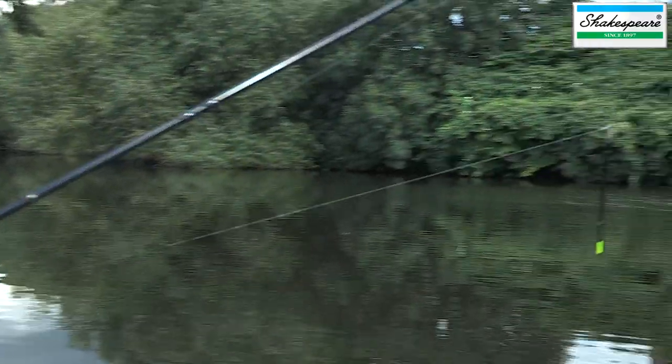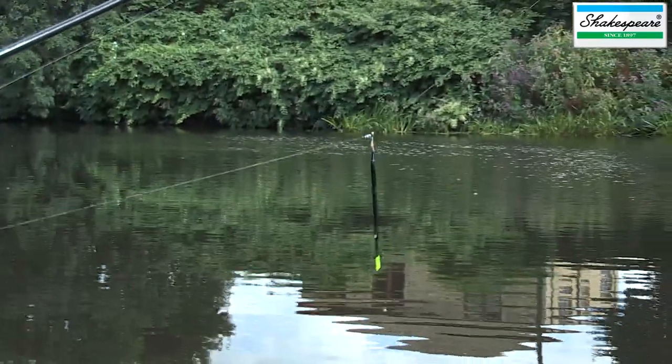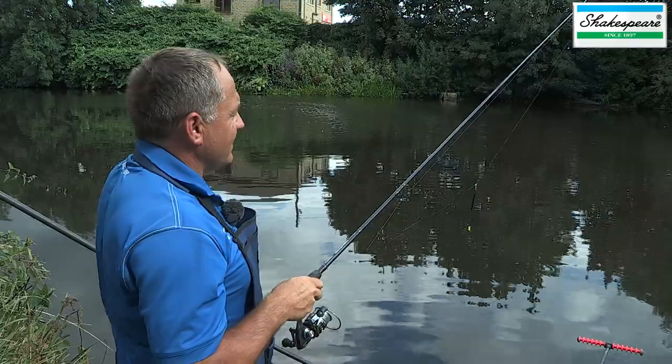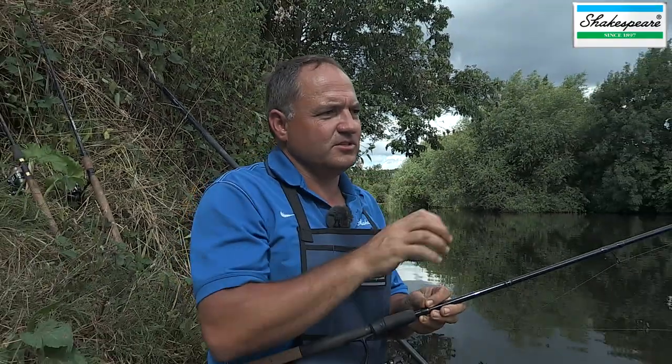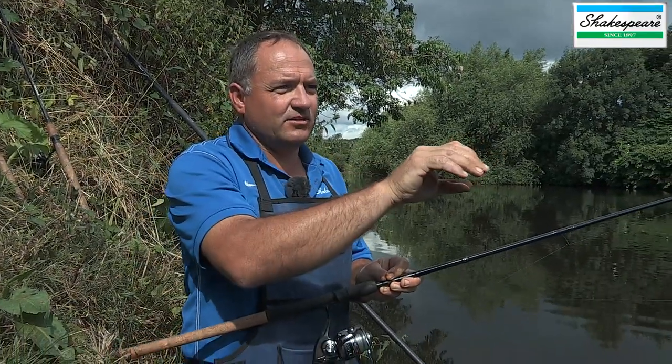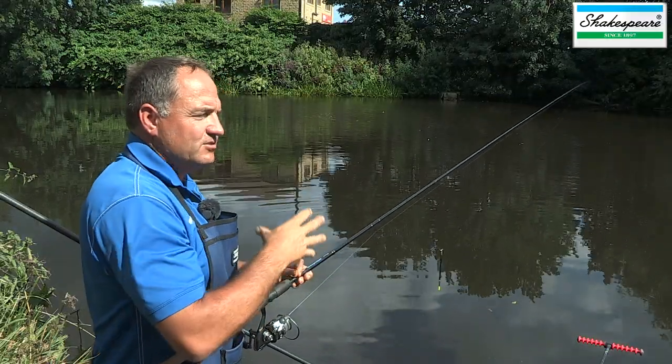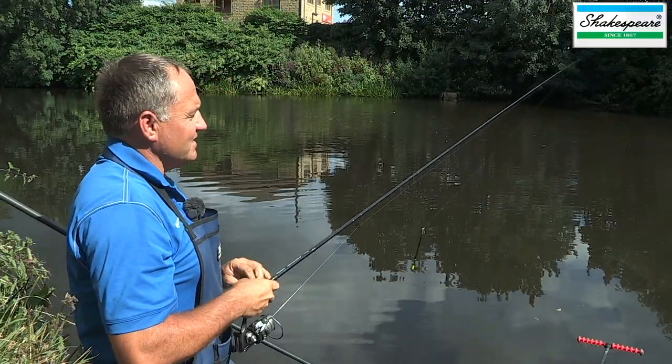What I've done today is set up a simple 2AA waggler as my main line of attack, fishing that down the middle and over towards the far bank. I've also set up a light stick float and a link lead to try and maximise what I can, feeding a line closer in. I can fish the stick float over the waggler line and also the link over the waggler, so it offers me different types of presentation.